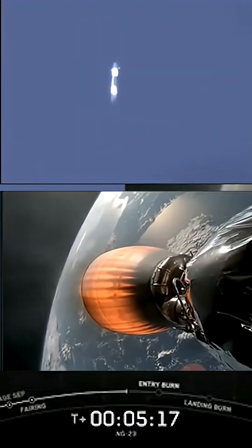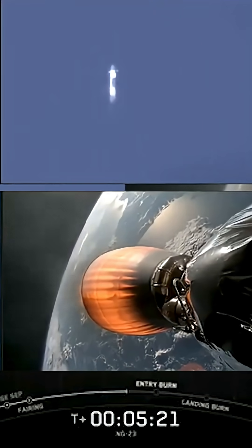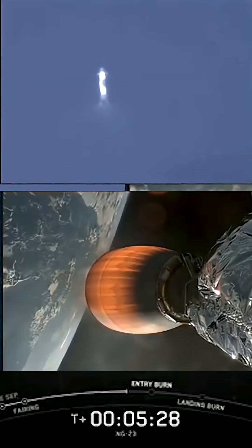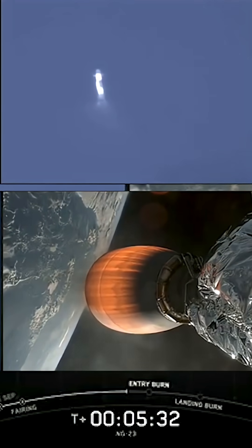Now, you might have noticed on the left-hand side of your screen that Falcon 9 is equipped with those four hypersonic grid fins, which are positioned near the top of the first stage. Stage one is using nothing but those grid fins for steering as it returns to Earth. They orient the rocket during reentry and guide it during its descent back down to Earth.